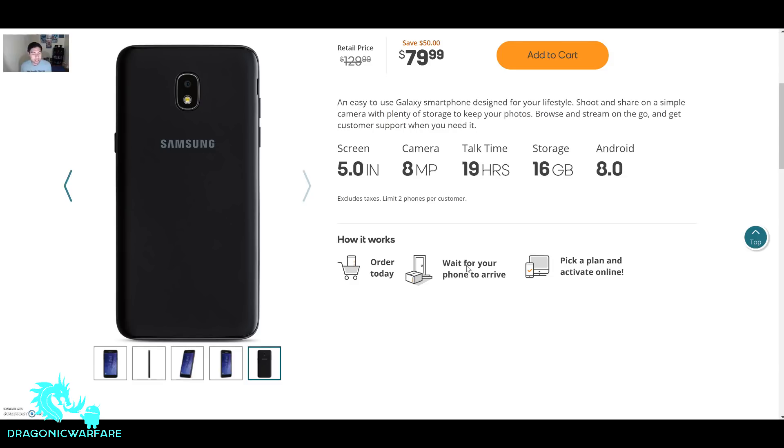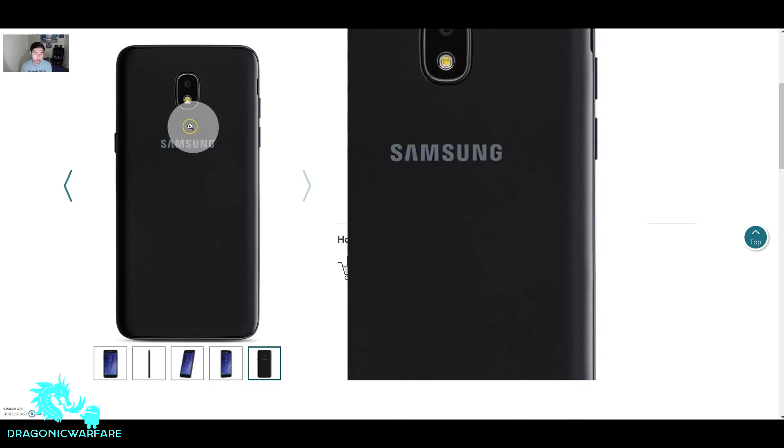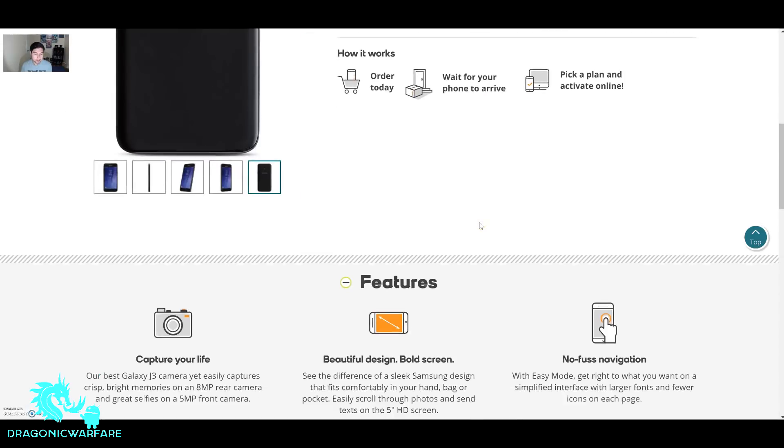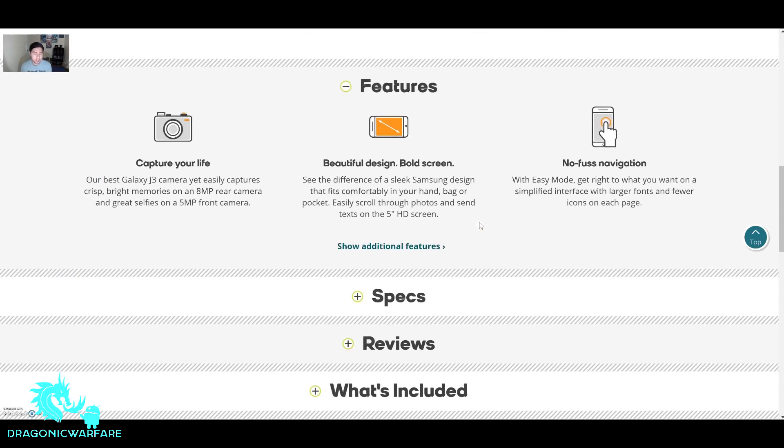I like how the back looks guys. It looks pretty cool — I just like the shape of the camera, and of course you get the Samsung logo in the back. The J-series is basically the budget side of Samsung. There was the 2016 version, then the J3 Emerge, and now the J3 Achieve.